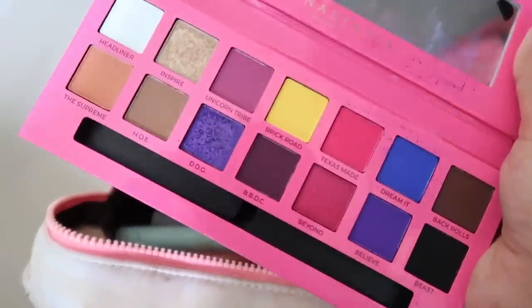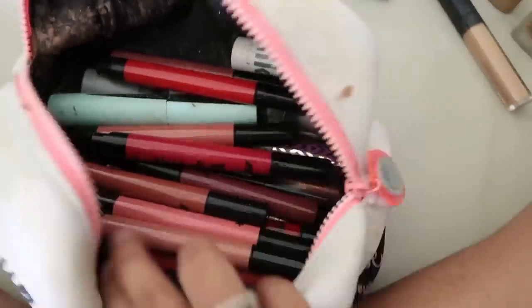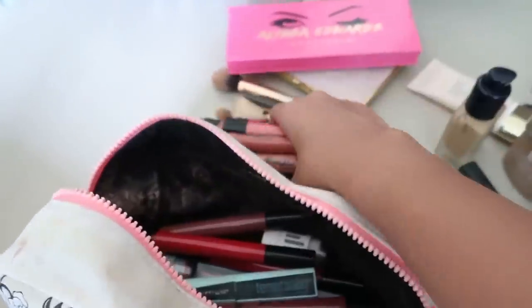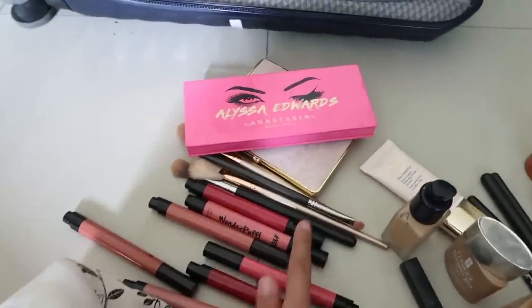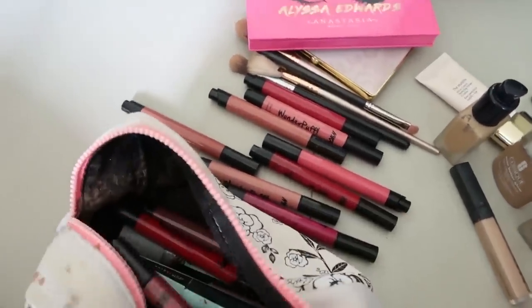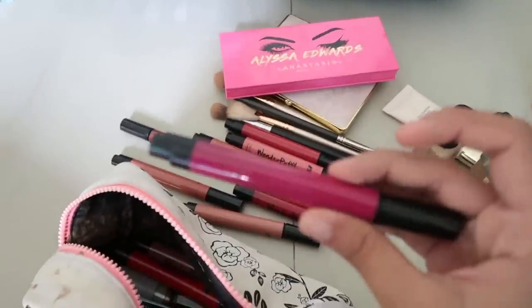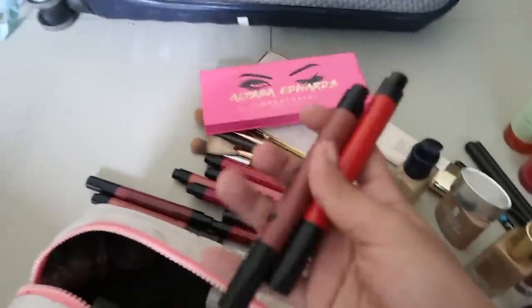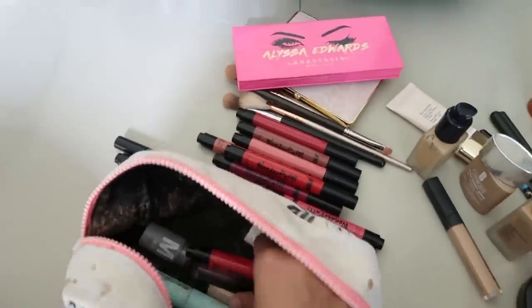Guess what — I did not end up using any eyeshadow during my trip; I was mostly underwater! I carried the entire Nika Wonderpuff range because I wanted to film a video for it while I was there. I really like them — the lighter shades are quite sheer but some of the darker ones have really nice pigmentation. My favorite shades are Shake It Off, Busy Bee, and a purplish-pink called Hustler.